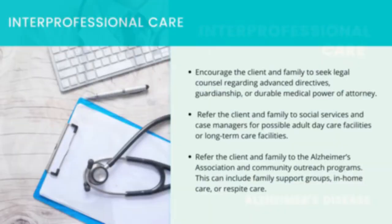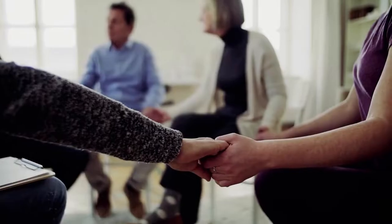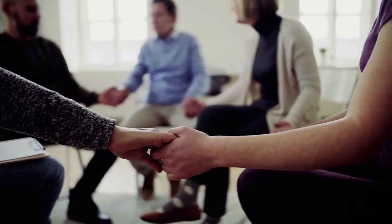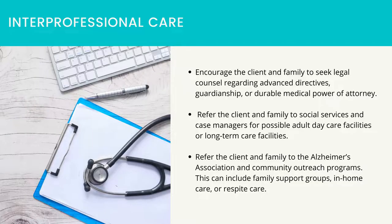Interprofessional care: encourage the client and family to seek legal counsel regarding advanced directives, guardianship, or durable medical power of attorney. Refer the client and family to social services and case managers for possible adult day care facilities or long-term care facilities. Refer the client and family to the Alzheimer's Association and community outreach programs, which can include family support groups, in-home care, or respite care. Review available resources for the family as the client's health declines. Some respite care allows the client to remain at home rather than in a facility.